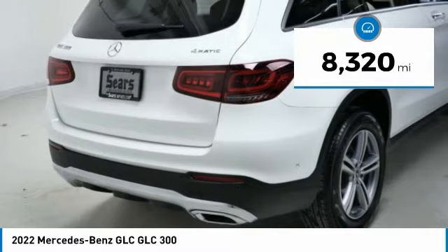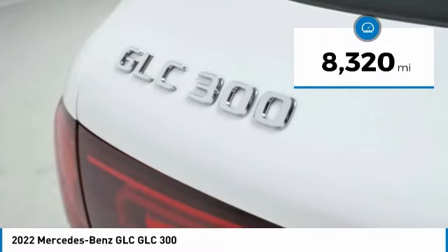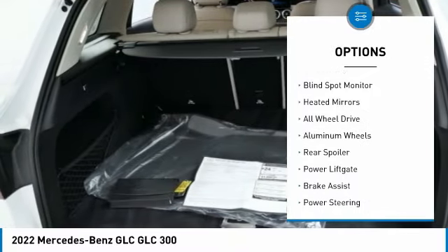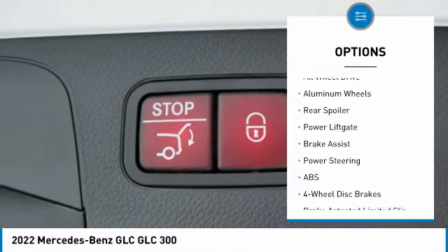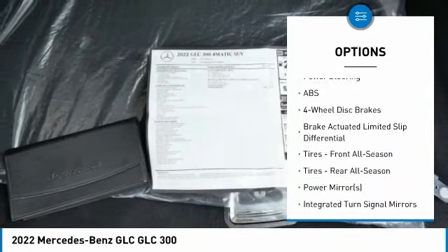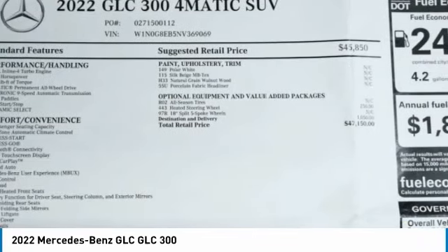This vehicle has less than 9,000 miles. Here are some of this vehicle's great options: rain sensing wipers, tire pressure monitor, turbocharged, blind spot monitor, heated mirrors, all wheel drive, aluminum wheels, rear spoiler, power liftgate, and brake assist.